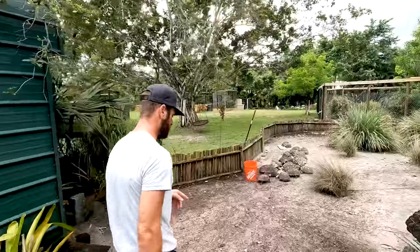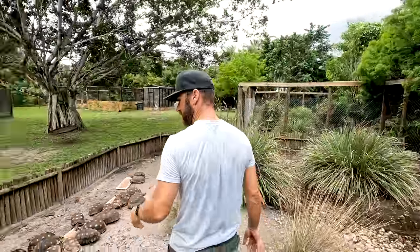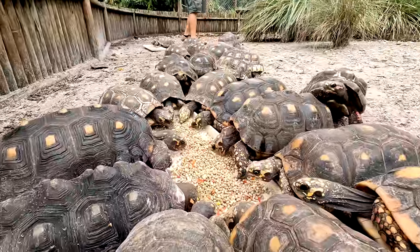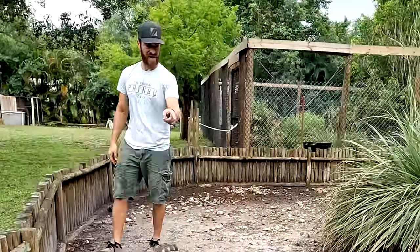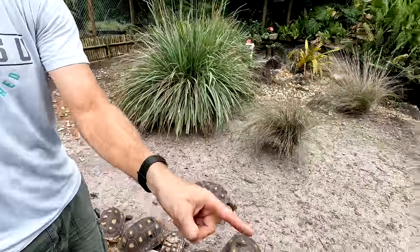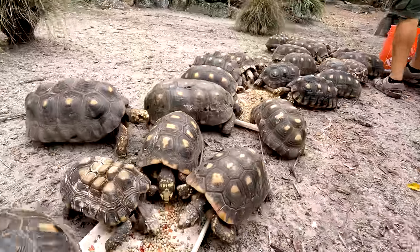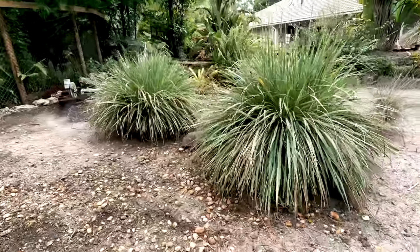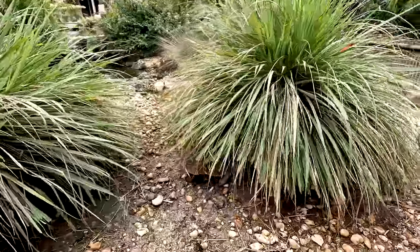I believe 27 of them have made it out here, which means there should be a few more. Let's do another count — we got 30. Am I counting wrong? 1, 2, 3, 4, 5, 6, 7, 8, 9, 10, 11, 12, 13, 14, 15, 16, 17, 18, 19, 20, 21, 22, 23, 24, 25, 26, 27, 28, 29 — and 30 is on its way over here. There's the last one making his way over. Redfoot tortoises are found in South America — he's taking the long way.